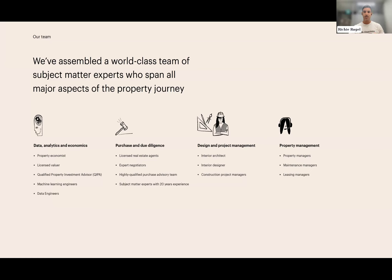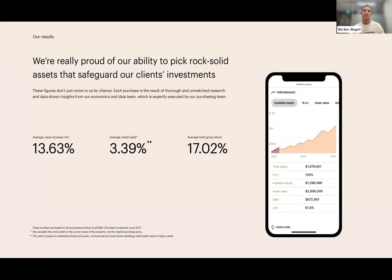Our expat clients are either purchasing a family home to return to when they repatriate or building a portfolio while living abroad. What they have in common is the desire for a simpler, seamless property purchasing experience. We start by understanding your lifestyle and financial drivers to inform a bespoke strategy — whether a single investment, family home, or long-term strategy — and provide a comprehensive property plan, which we call a game plan.